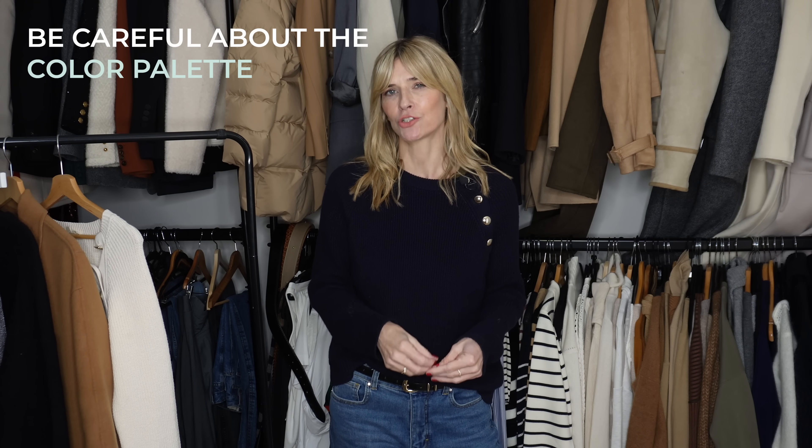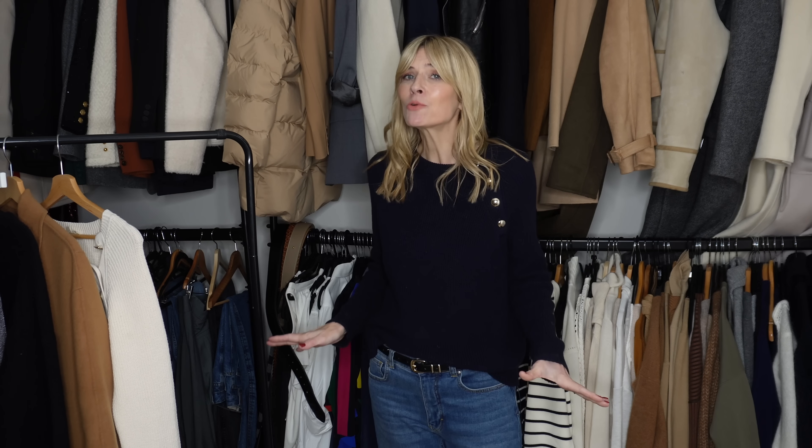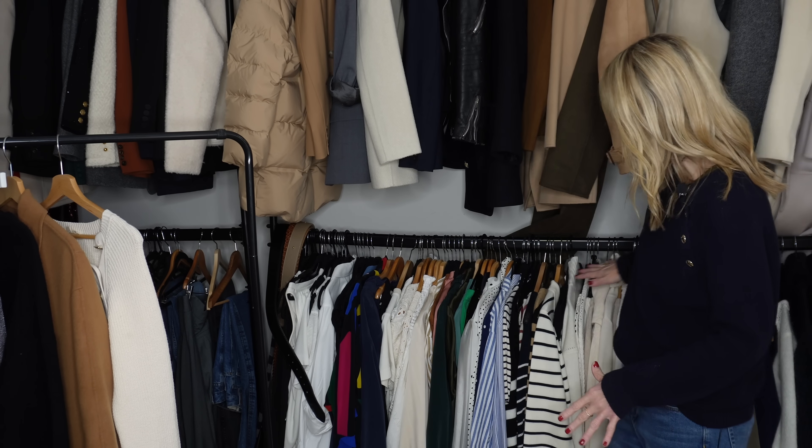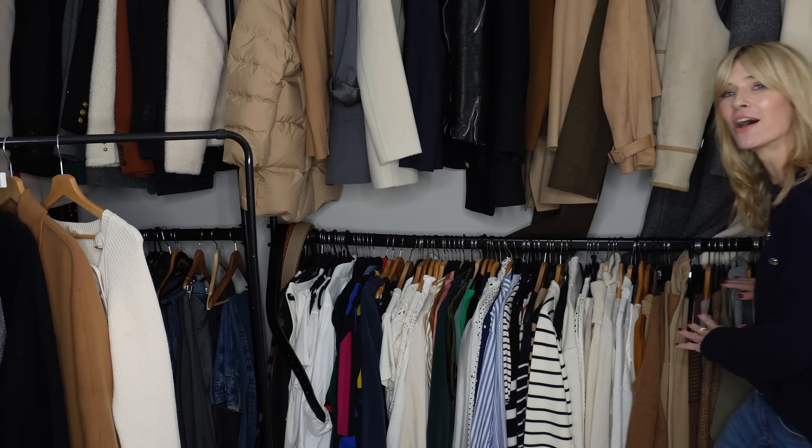On to style tip number three, which is all about being careful about the colour palette you choose for your wardrobe. My wardrobe is excessively stuffed — far more than anyone needs — but as you look at my rails, particularly this section Abby has colour-coordinated, you can see there are an awful lot of neutrals. I'm careful not only about the colours I choose, but to choose tones that will be really timeless for years to come.